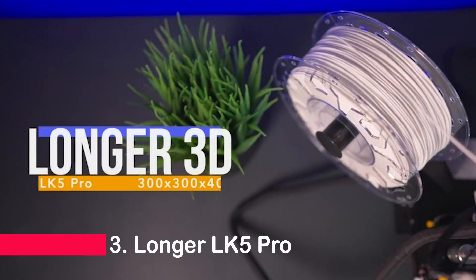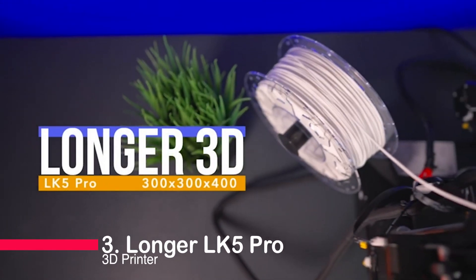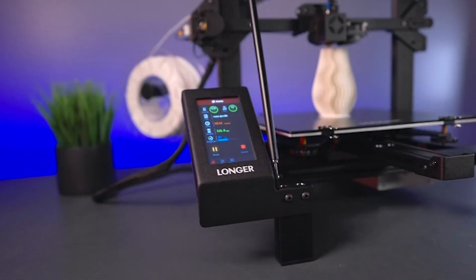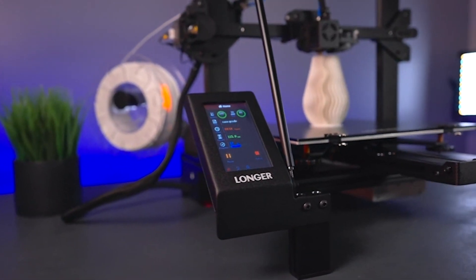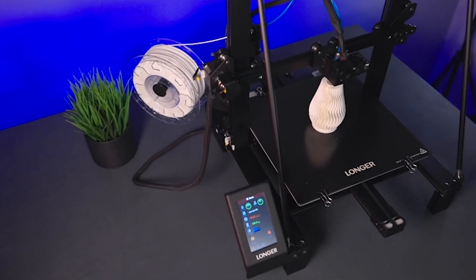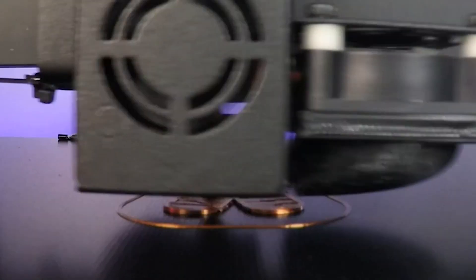Number three: Longer LK5 Pro 3D Printer. Welcome to the future of 3D printing with the Longer LK5 Pro. This printer boasts a 90% pre-assembled setup, delivering a spacious build size at 11.8 inch by 11.8 inch by 15.7 inch.